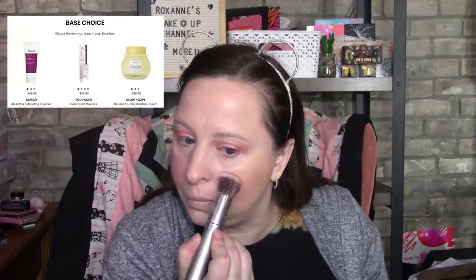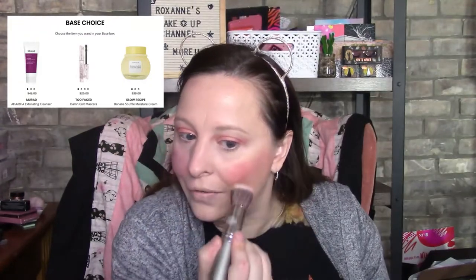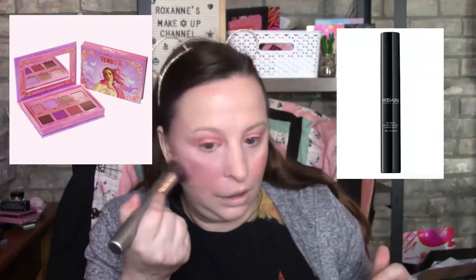The base box choices are the Murad exfoliating cleanser, the Too Faced Damn Girl mascara, and the Glow Recipe Banana So Fine. It's been leaked that the Venus Three from Lime Crime would be a palette that you could possibly get - it's a beautiful blush. Possible brands include Lime Crime, Glow Recipe, and One Skin.